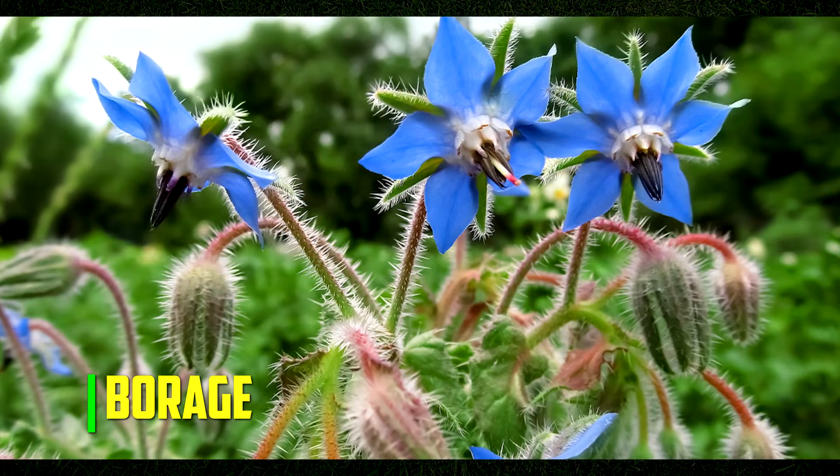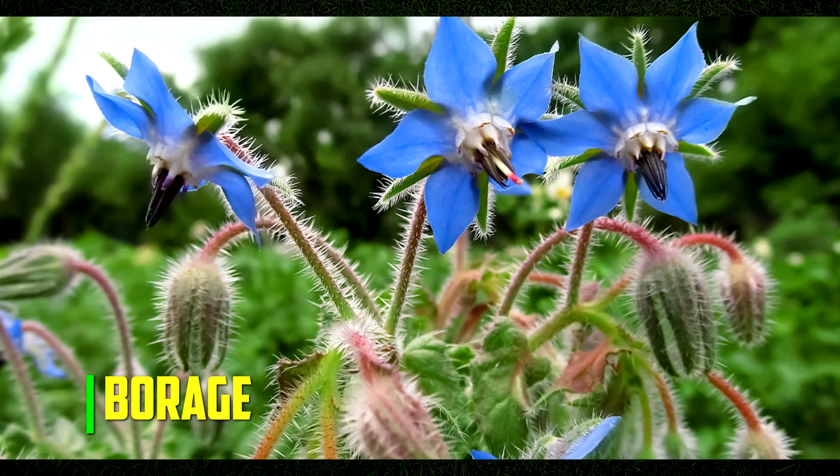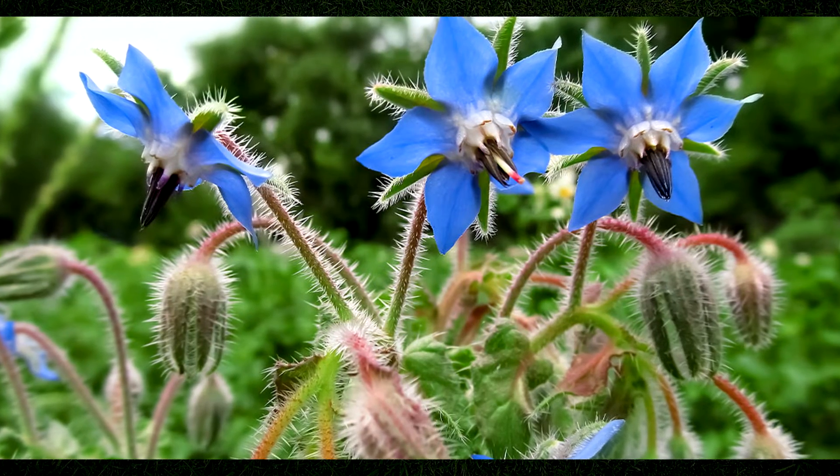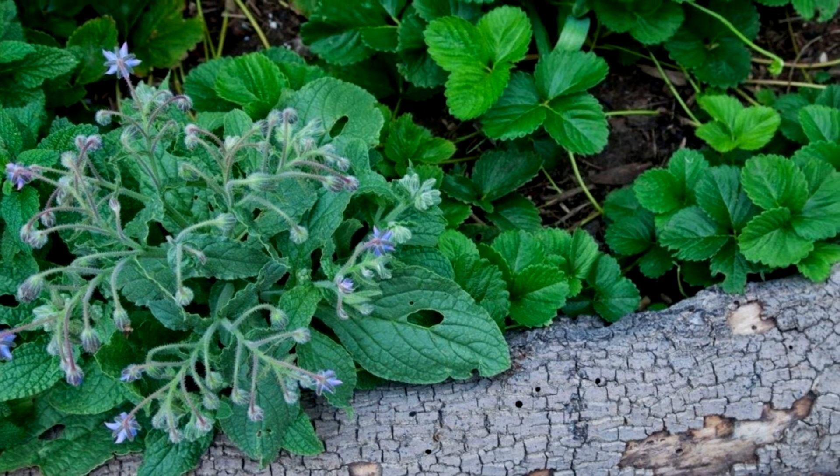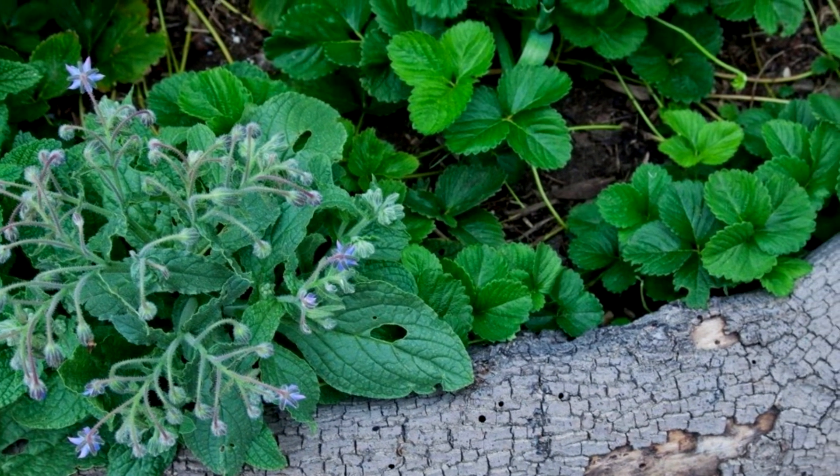Borage. Borage is a herb that doubles as a strawberry companion in the garden. Not only does borage keep harmful insects away from the strawberry patch, but it also attracts helpful insects and pollinators.